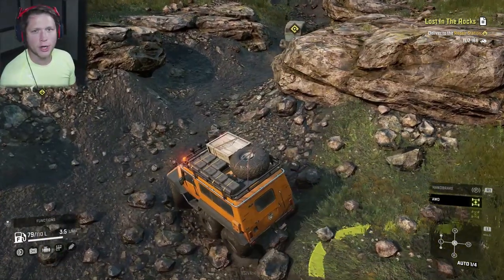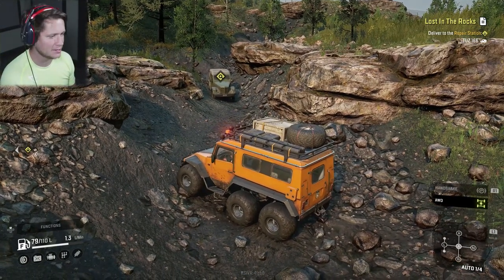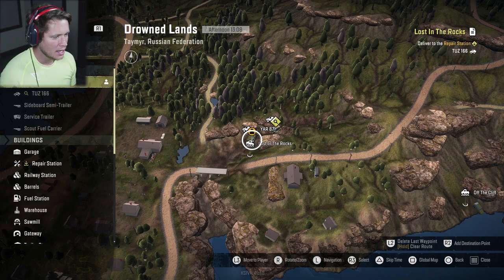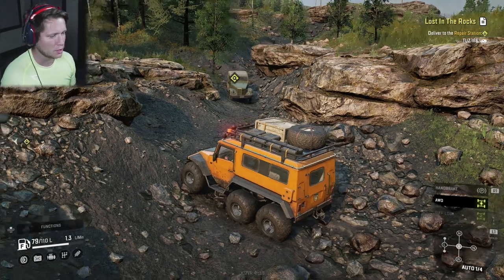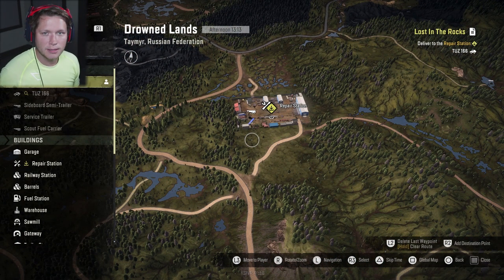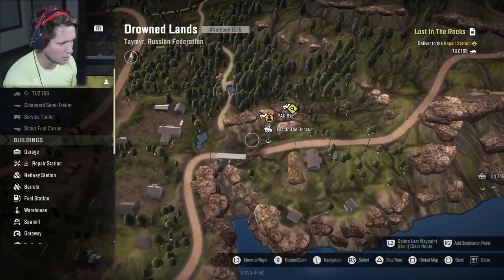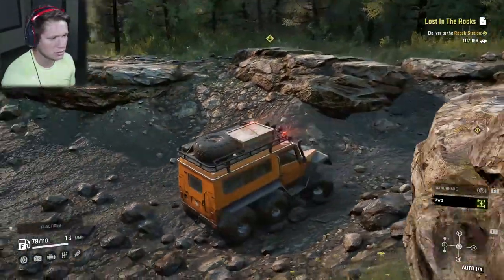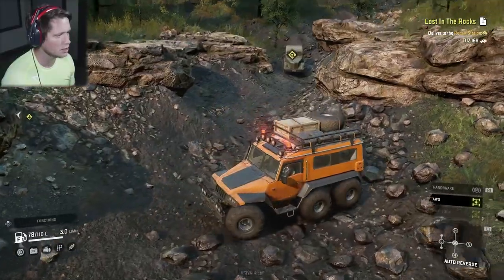A new part of the map has been unlocked. Right now we are back here at the Drowned Lands and we're going to try to recover this vehicle here. This is a side mission called Lost in the Rocks. It's a Tuz 166. So we're going to try to pick this thing up and bring it back — I think if we deliver it to the repair station, they're going to give us some cash, some XP, and a Tuz to keep for ourselves. Looks like we want to kind of tow this thing out and up to the right, come around this way, and that's going to take it straight to the repair station. It shouldn't be too hard — this is kind of a sketchy area but we're just going to try our best.